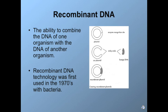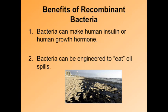Recombinant DNA — the key term to refer to in this word is recombinant, meaning to recombine — is the ability to combine the DNA of one organism with the DNA of another organism. Recombinant DNA technology was first used in the 1970s with bacteria.